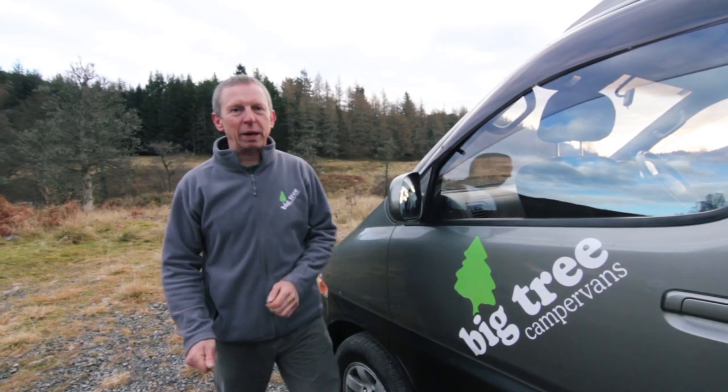Hi and welcome to Big Tree Campervans. My name is Simon and over the next few minutes we just want to take a bit of time to show you why we think we are possibly the best campervan rental company in Scotland.